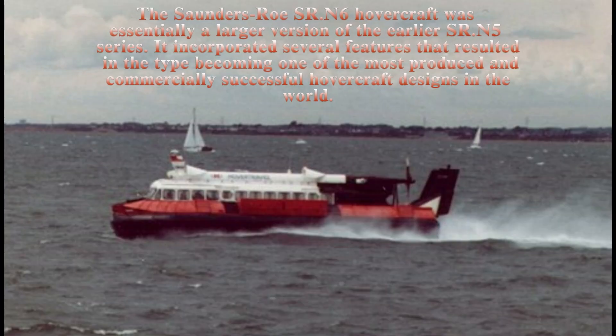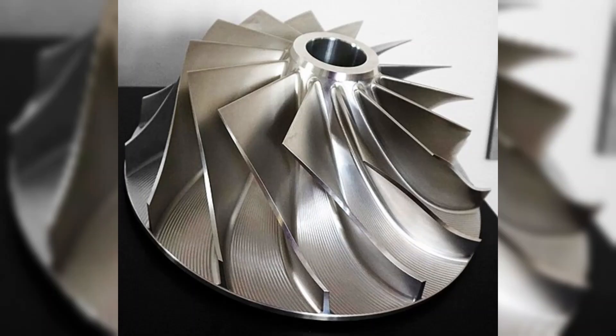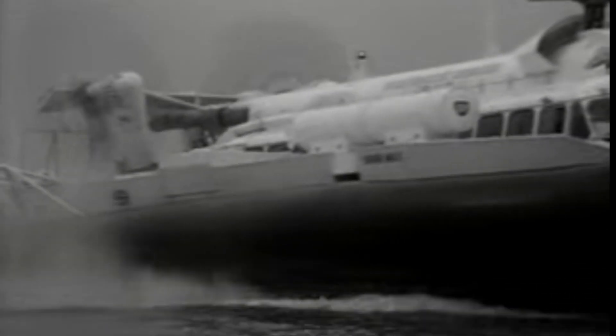Hovercraft can be powered by one or more engines. Smaller craft, such as the SRN-6, usually have one engine with the drive split through a gearbox. On vehicles with several engines, one usually drives the fan or impeller, which is responsible for lifting the vehicle by forcing high-pressure air under the craft. The air inflates the skirt under the vehicle, causing it to rise above the surface. Additional engines provide thrust in order to propel the craft.